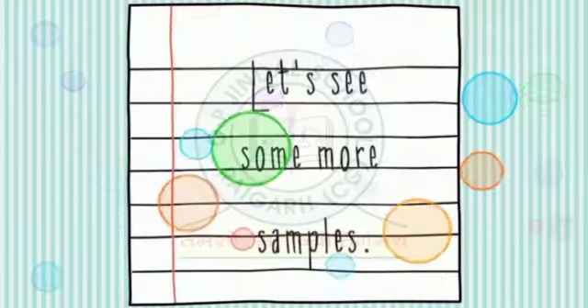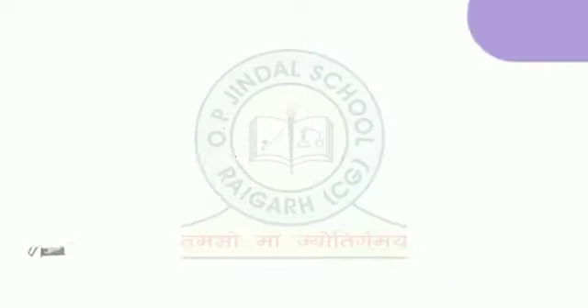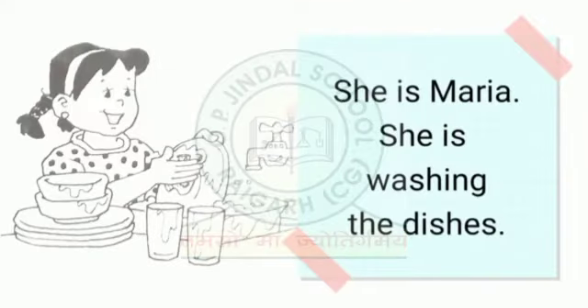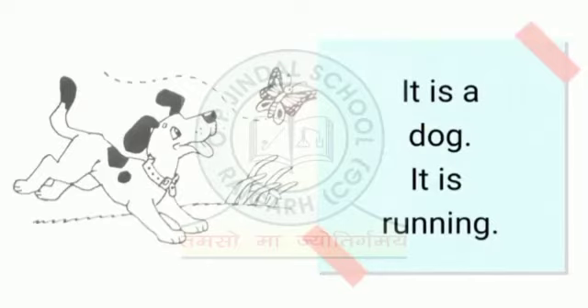Let's see some more samples. He is father. He is cooking dinner. She is Maria. She is washing the dishes. It is a dog. It is running.